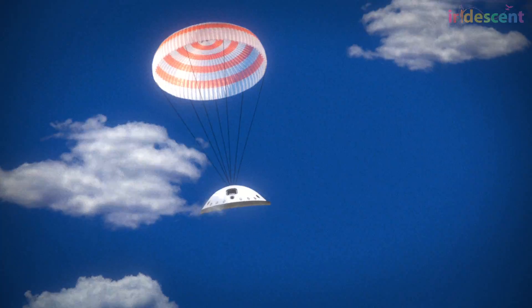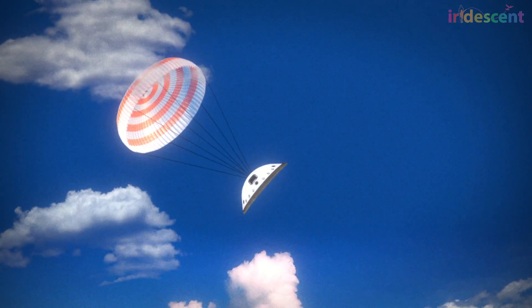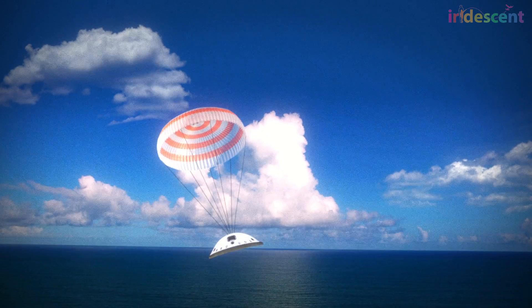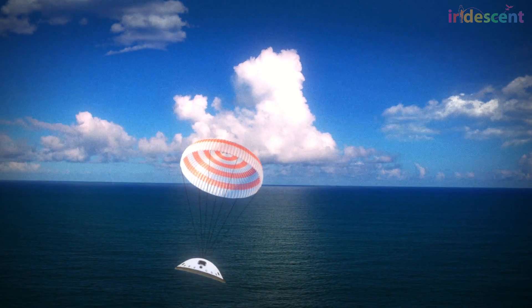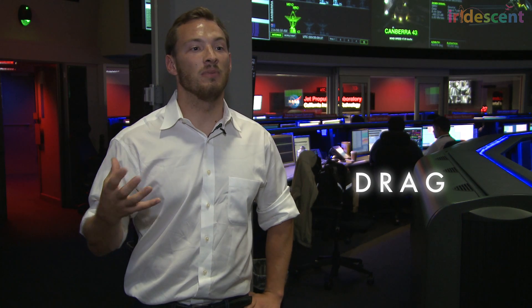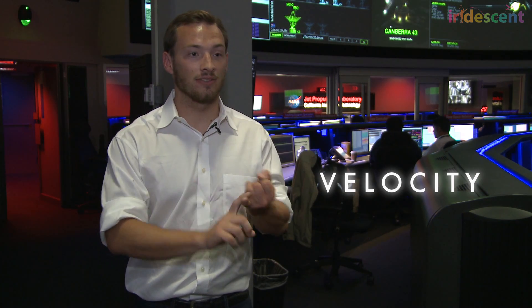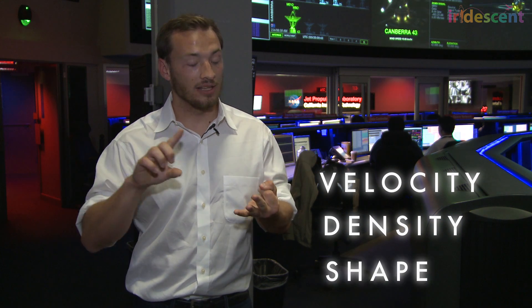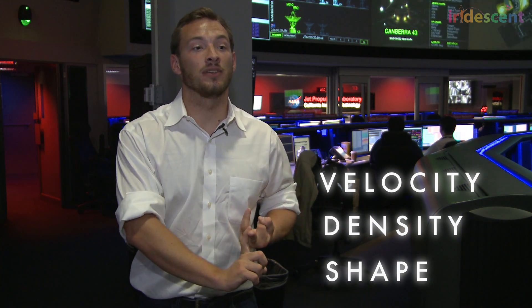Eric and the team test their parachutes on Earth and use math and formulas to predict how the same parachute will behave in Mars' thin atmosphere. When we're flying through Mars' atmosphere trying to touch down safely, the key thing we're using to slow ourselves down is drag. Drag is made up of three main things: how fast the vehicle is going, the density of the atmosphere we're flying through, and how well that device is at slowing the vehicle down.